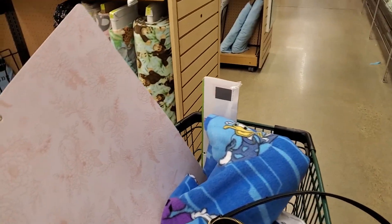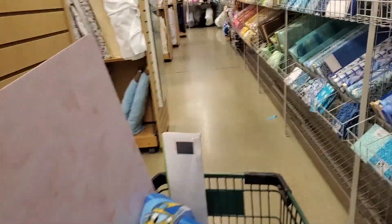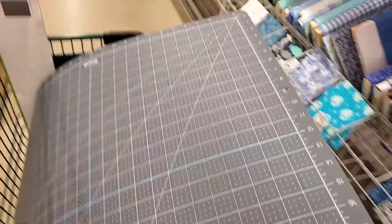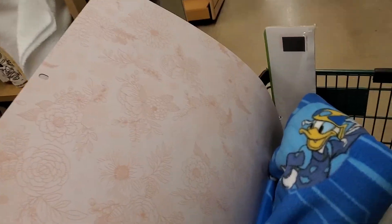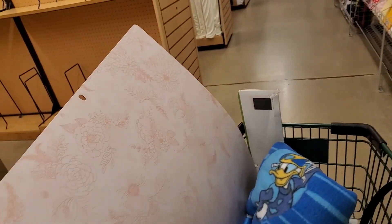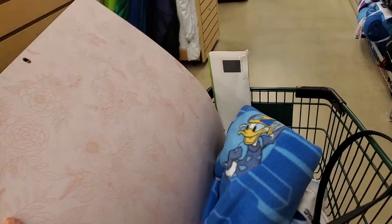I found this super cute Cricket mat which I'm going to be getting. I have one of these but it's a green army color and it's not very pretty. So I'm excited to get this - it's kind of shiny and it'll be really pretty for all my videos. I keep getting hot glue on my desk so it'll be good to hot glue on this mat and keep it off my desk.